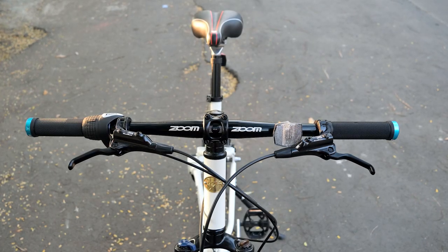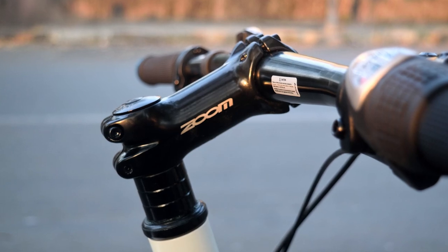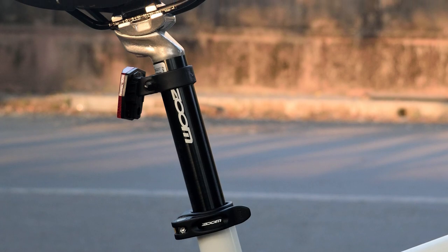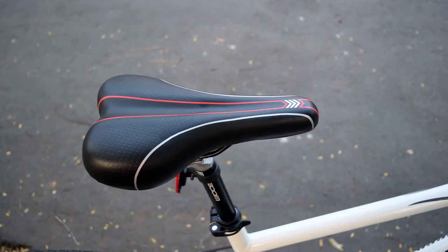The cockpit on the bike comprises of a Zoom handlebar, a Zoom stem, and an Echo headset. The seat post on the bike is by Zoom as well, and attached to it is a standard PU leather saddle.